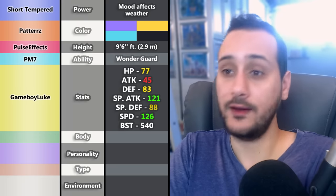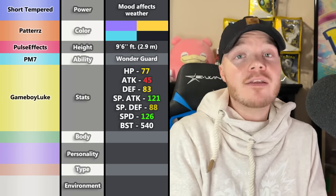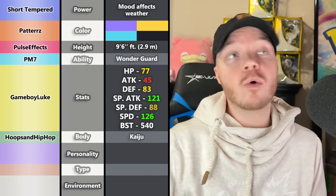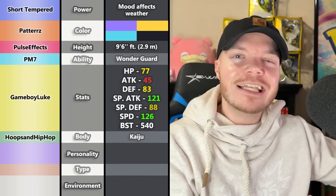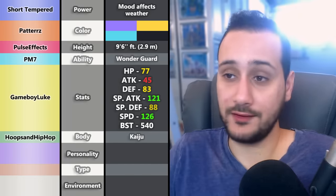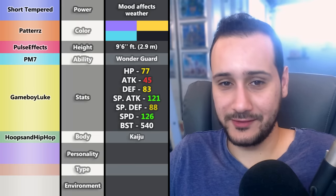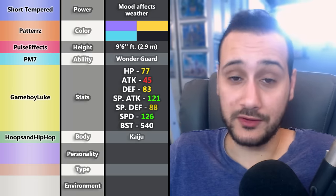Hoops and Hip Hop is in charge of body type — please give something that looks like a fast special attacker. The first thing that popped into their head was a Kaiju body style — like Aggron, Tyranitar, Nidoking, or Baxcalibur. Basically the Godzilla-like Pokémon. These are usually slow physical attackers, so perhaps a more slender lizard would work. But since the Kaiju concept fits, an atomic breath is in line with a special attacker — especially a monster that can summon weather.